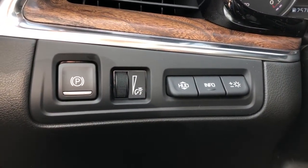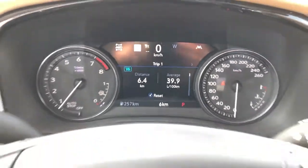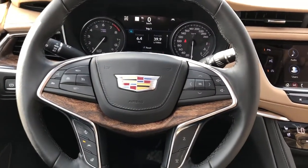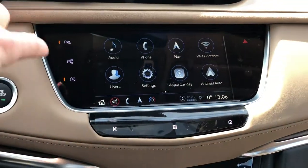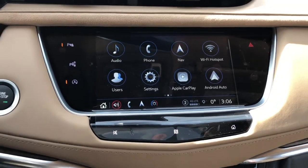Left of the steering wheel we have our electric park brake and heads-up display controls, our gauge cluster with screen, multi-function leather-wrapped heated steering wheel, and then our push start, infotainment screen, park assists, Apple CarPlay, Android Auto, navigation, and backup camera.